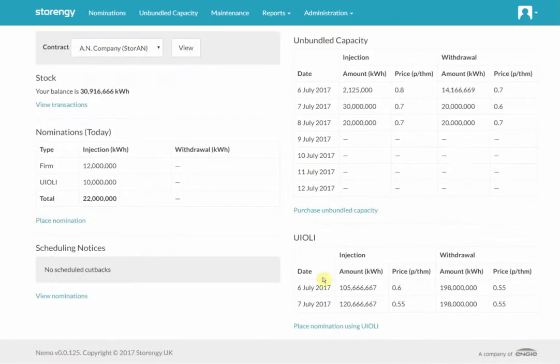If we go down to Yuli, Yuli is slightly different. It's the use of interruptible capacity. As you can see, it shows the within day quantities available and the day ahead quantity available. Because we want to be able to access the interruptible capacity quickly, we're not proposing that you click through and buy the capacity as you would with the unbundled capacity. What you do is click on here and it will take you straight to the nomination screen where you can make your nominations.